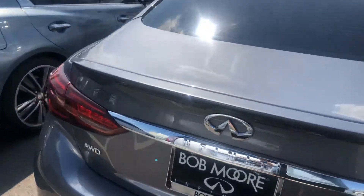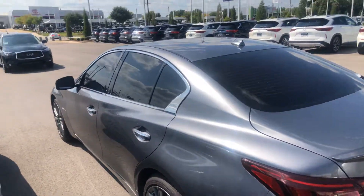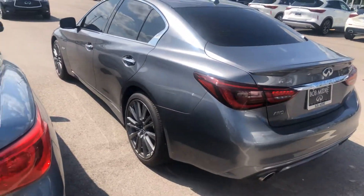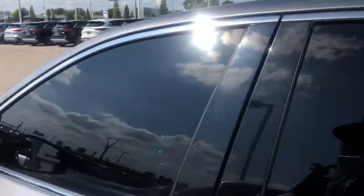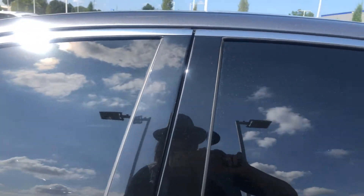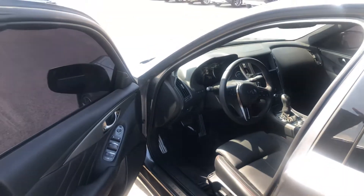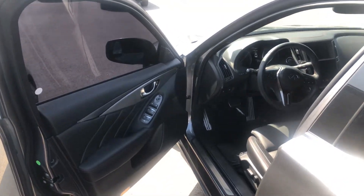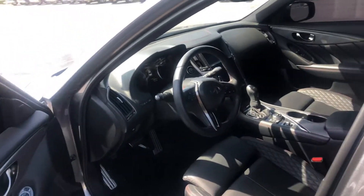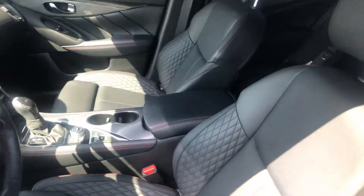This one is an all-wheel drive, so it's going to handle really well, especially at those high speeds. Let's go ahead and open it up for you — it does have the convenience access where you just come up and push the button and it opens. You never have to have your key out.